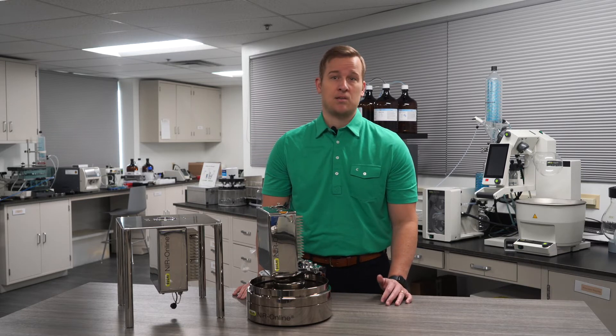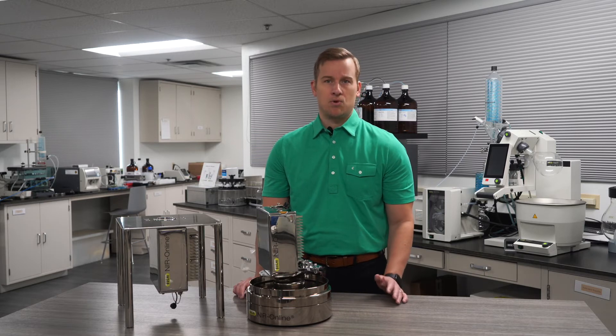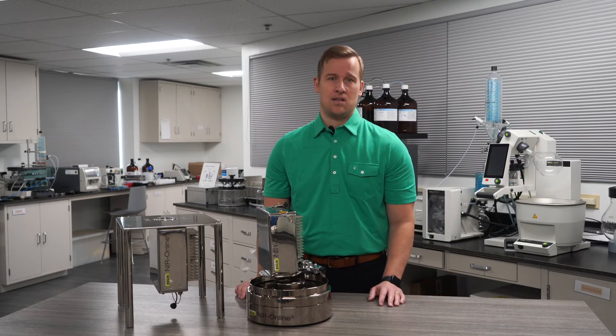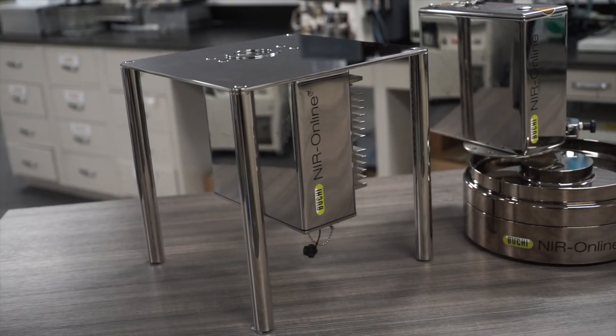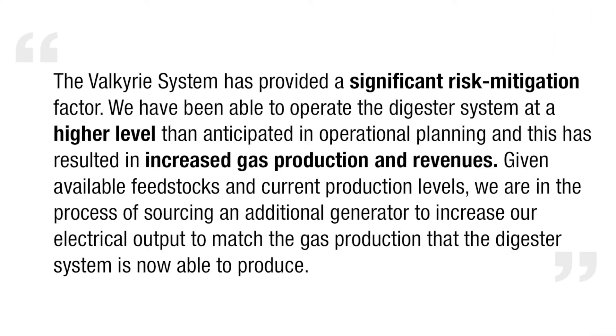At the animal waste facility, implementing the Buki analyzer and utilizing Valkyrie improved their daily kilowatt-hours per day from 4,000–8,000 to 10,000–18,000. Here's what the animal waste facility had to say: 'The Valkyrie system has provided a significant risk mitigation factor. We've been able to operate our digester at a higher level than anticipated, resulting in increased gas production and revenues. We are now sourcing an additional generator to increase our electrical output to match the gas production the digester system has been able to produce.'